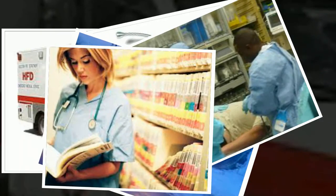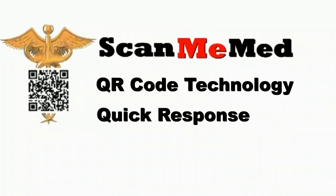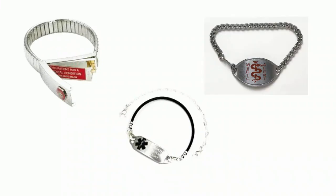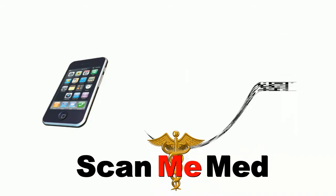How can the healthcare industry transfer and maintain huge medical histories in a simple, efficient manner? The answer is ScanMeMed. ScanMeMed uses the latest digital technology known as QR code technology. QR stands for Quick Response. Unlike old medical bracelets which carry limited information, the QR technology on ScanMeMed can help medical personnel with patient information — all they have to do is scan the QR code with a smartphone.